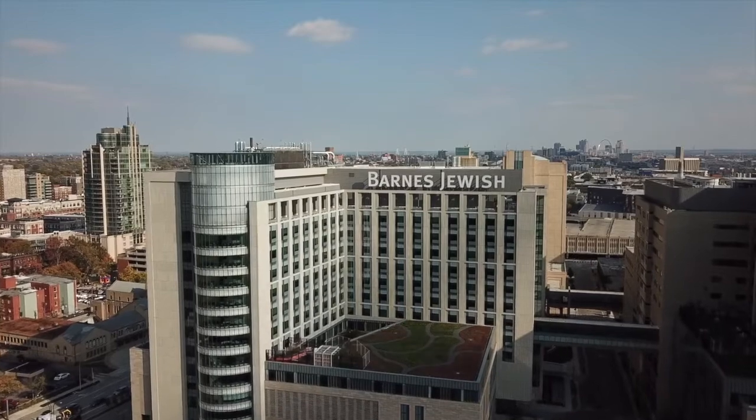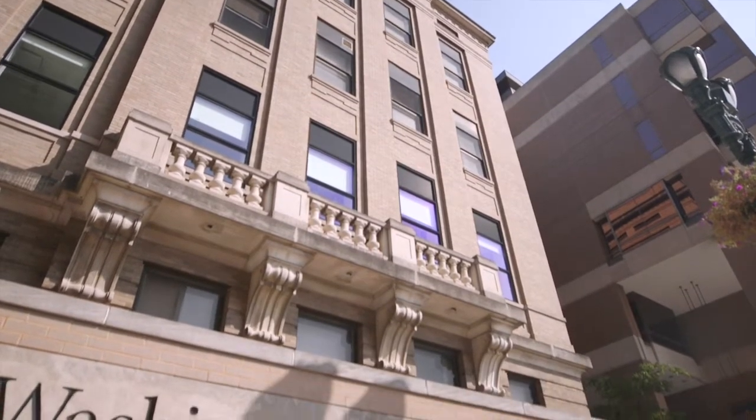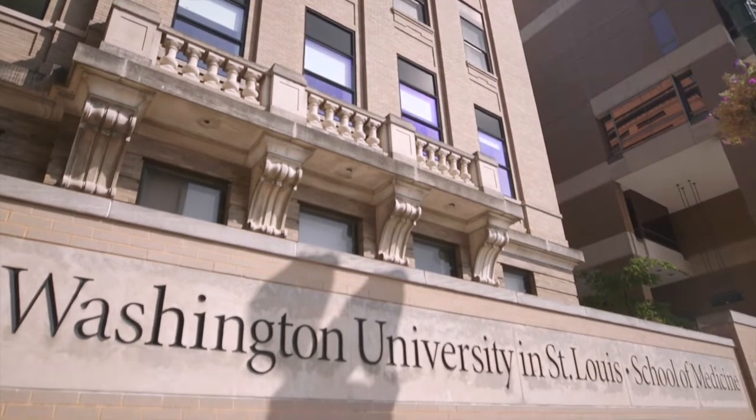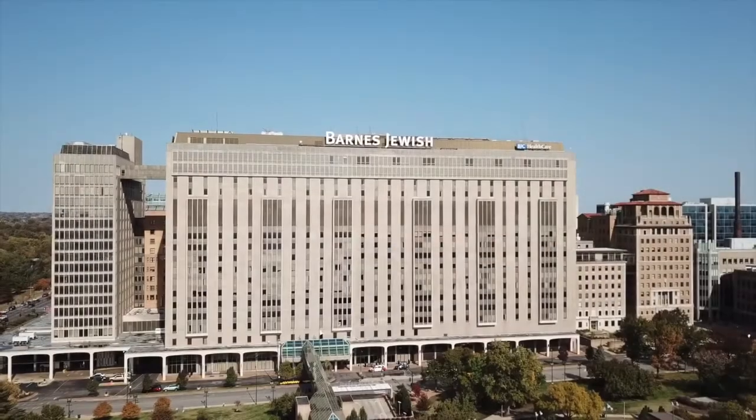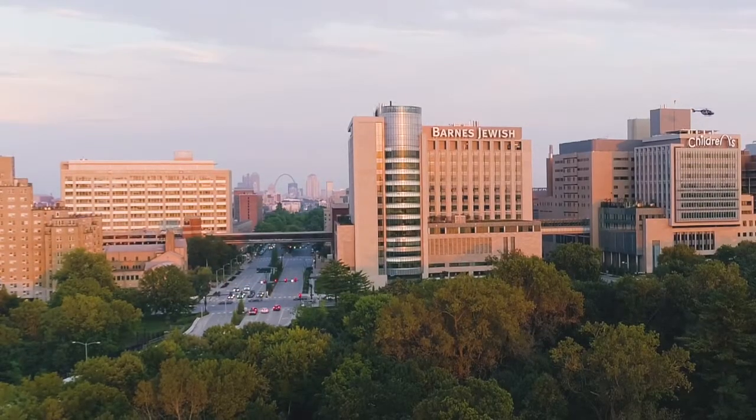For the vast majority of the studies, we were the highest enrolling site in the country, which is part of why we kept being asked to do so many of these studies. As the Director of Research in Emergency Medicine at Washington University School of Medicine in St. Louis, Dr. House, her team, and all of the participating patients helped bring COVID-19 tests to market.